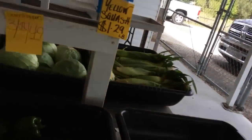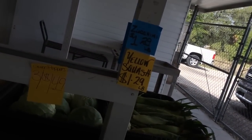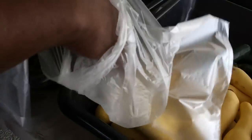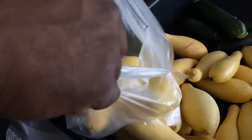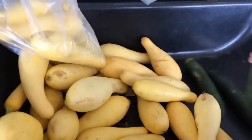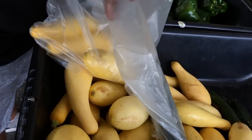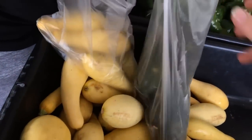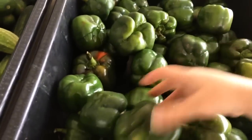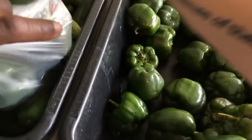Here we've got our zucchini and our yellow squash. We pay $1.29 per pound for each one, so we're going to get some of these. We eat a lot of zucchini and squash. And then some green peppers — these are only three for $1.49, so you know we're going to load up on those.